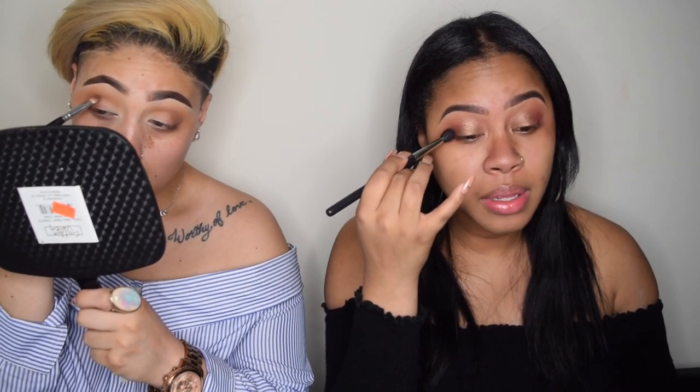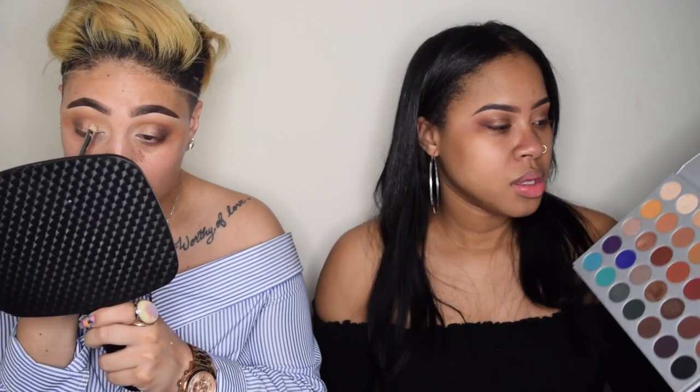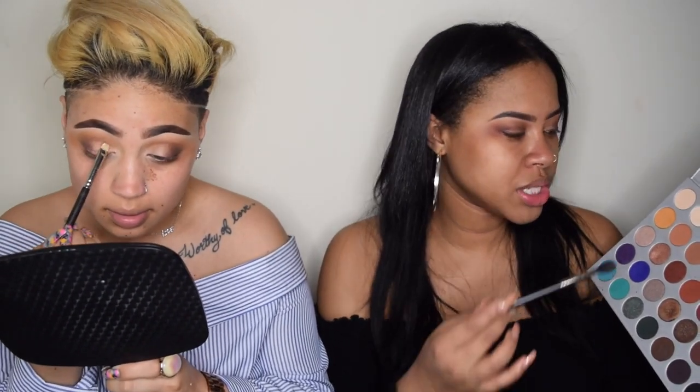I'm actually gonna take the darkest brown in the palette - it's called Central Park. I'm gonna put it right here in the very outer parts. I'm still going with Meeks, using the 217 brush from Mac again. Then I'm gonna take some NYX Glitter Glue because I'm gonna use the SBN color - it's very smoky but natural.